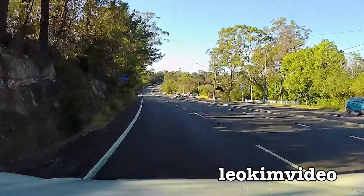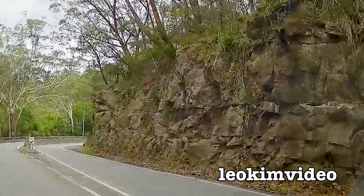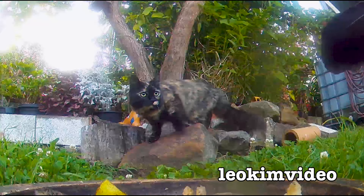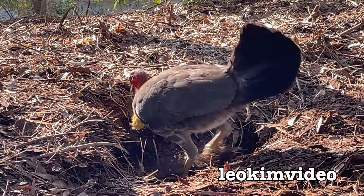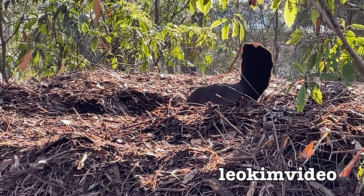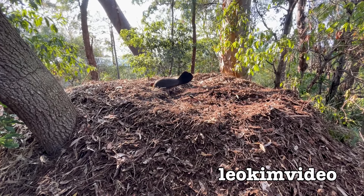Brush turkeys are very clumsy flyers. I've seen them flutter to get over fences and up into trees to roost, even up in very high gum trees. Reading the Wikipedia page about these birds is very interesting - particularly what it says about the male's incubation mound and how he defends it from other males, with one dominant male commanding the nest. Wikipedia mentions a mound size of only four meters across, but the one I showed you in this video was like three times that size.